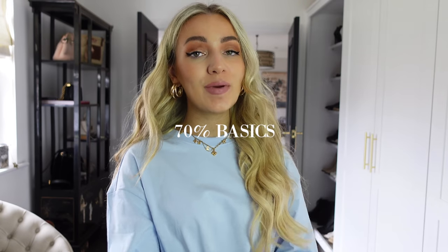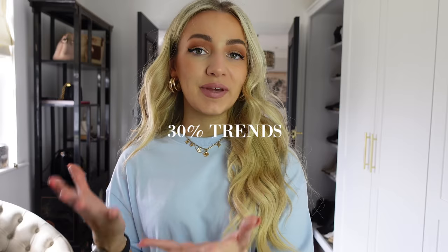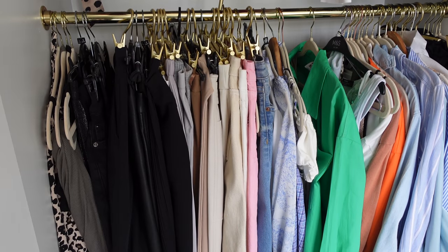Reason number one could be because you have more trends than basics. A good ratio for your wardrobe, just to make things easier so you don't get into a style rut, is to aim for 70% basics and then the other 30% you can fill with trend pieces.